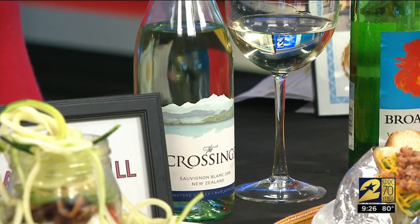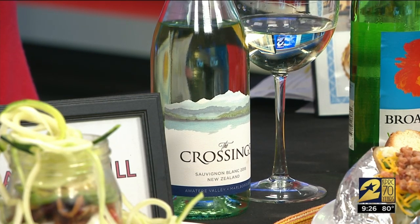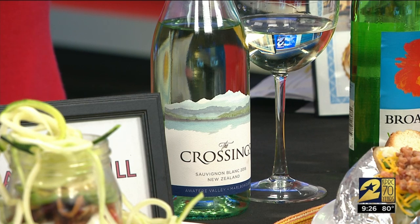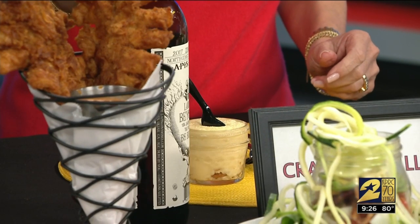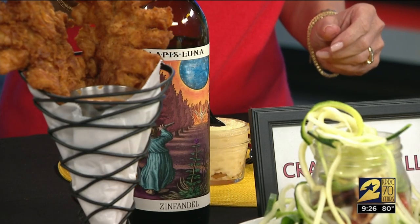Sauvignon Blancs are always fantastic this time of year. The Crossings is made from one of the premier regions in New Zealand — the Wairau Valley in Marlborough — beautiful citrus notes. This is about a twelve to thirteen dollar bottle of wine, consistently good for a number of years. And then for grilling and barbecue season, Lapis Luna — a lighter Zinfandel, beautiful label, perfect for this kind of weather. Also found at H-E-B.